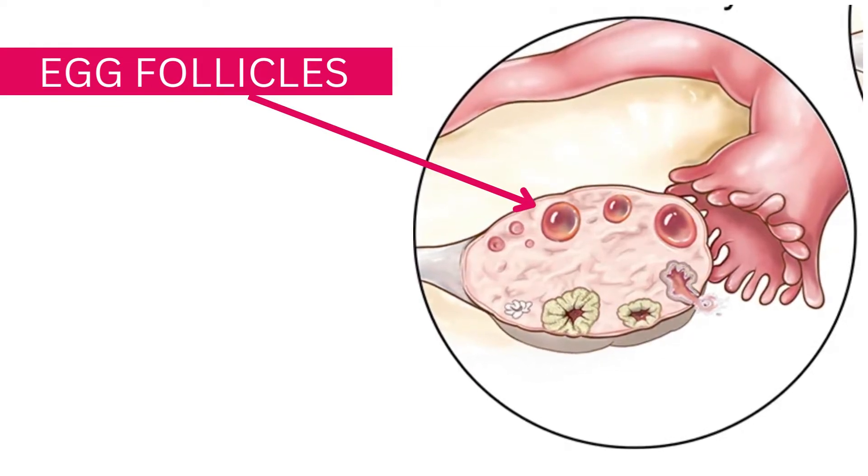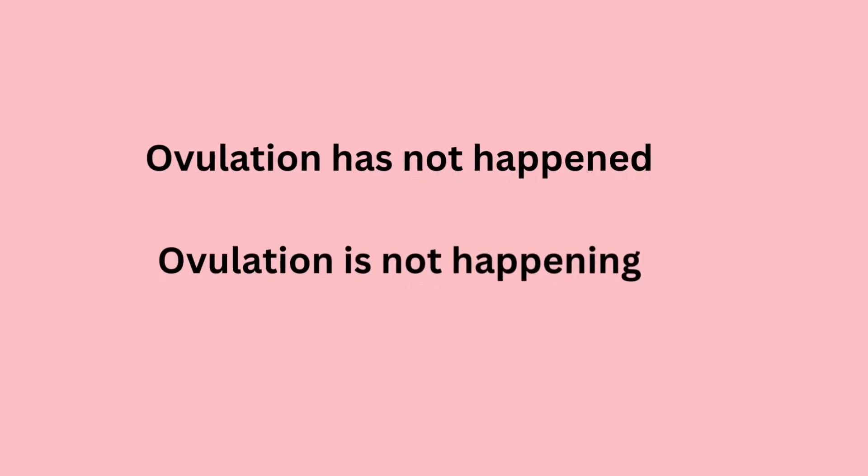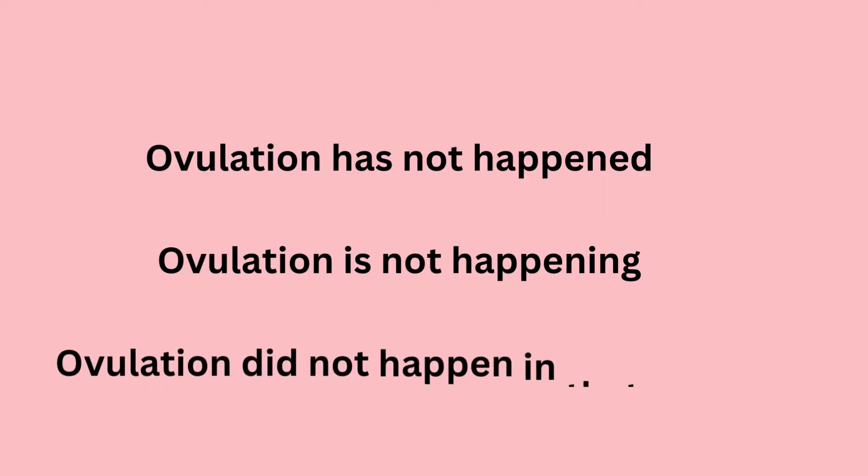Seeing those little cysts on the ovaries means one of three things: one, ovulation has not happened; two, ovulation is not happening; or three, ovulation did not happen in that particular cycle. Also, younger women have more follicles than older women because they have more eggs.